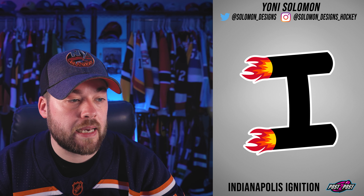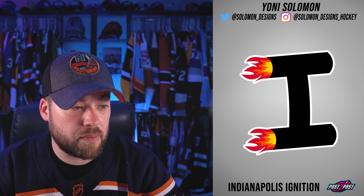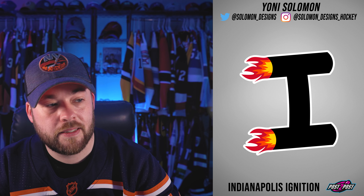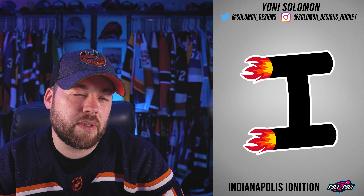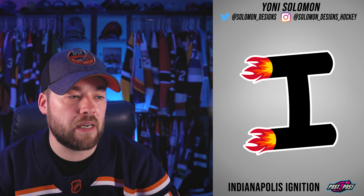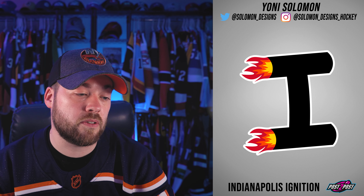Indianapolis Ignition. You've got two exhausts with some extreme fire coming out making up the eye. It's all right — I can maybe see this. It would be a fun logo to put on a jersey because you could have fun with the jersey as well, maybe some fire in the sleeves or some kind of gradient. Okay.